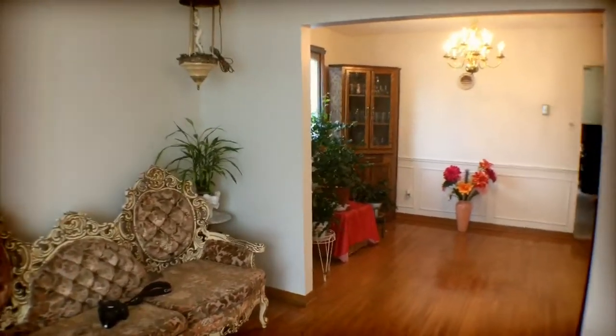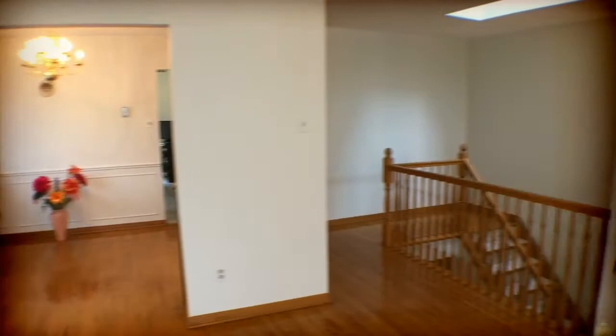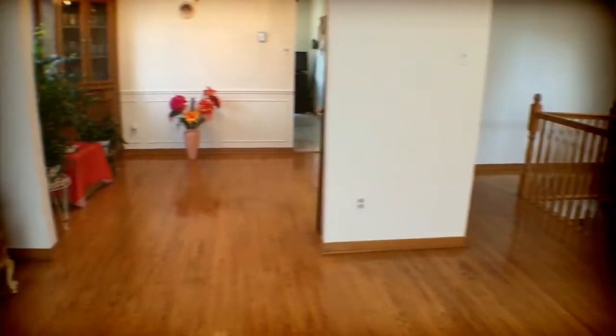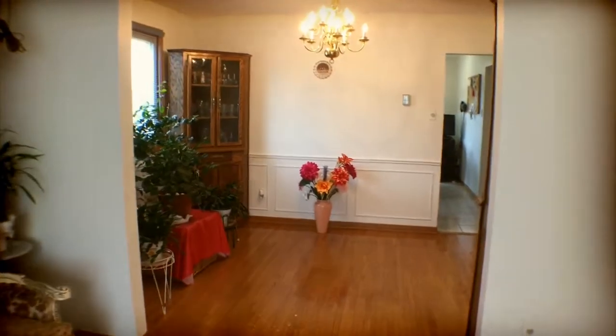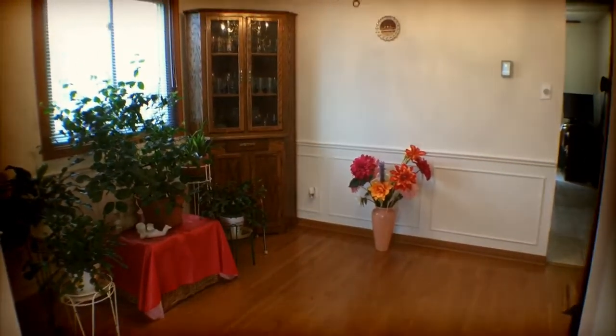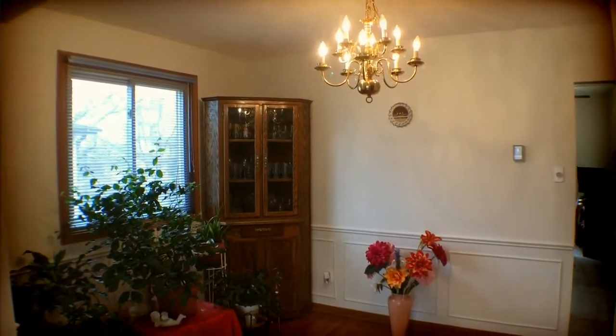You can get a glimpse of the dining room there, and there's a shot of where I came up the stairs with the skylight. Let's go on into the dining room — the hardwood extends right in there.